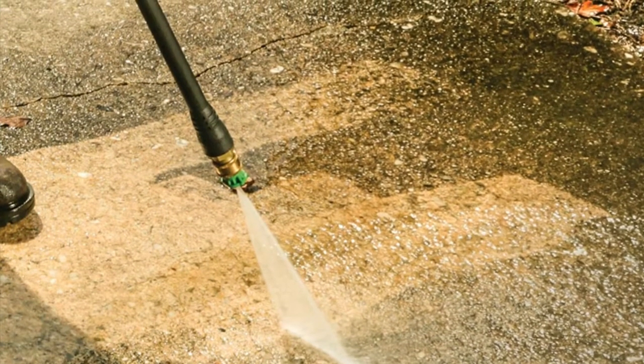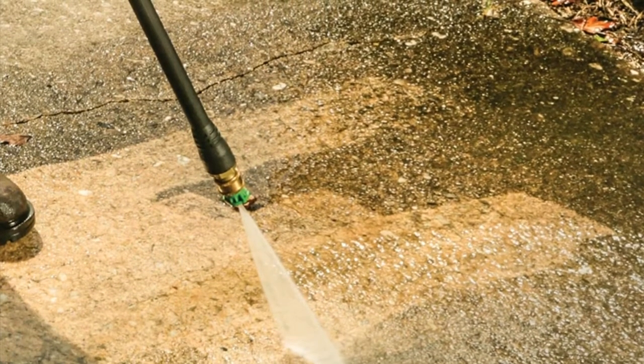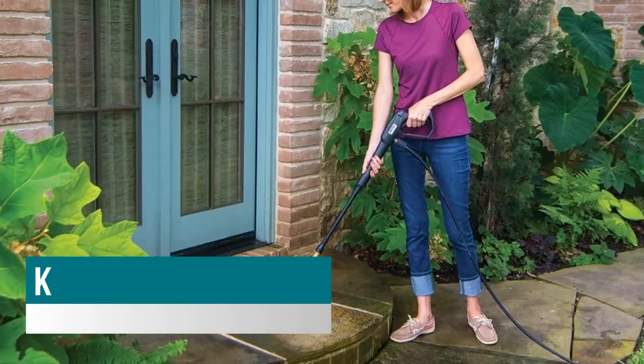The Greenworks delivers 1500 PSI at 1.2 GPM to blast through grime and dirt and restore your surfaces. It can be used vertically or horizontally for greater stability during use.